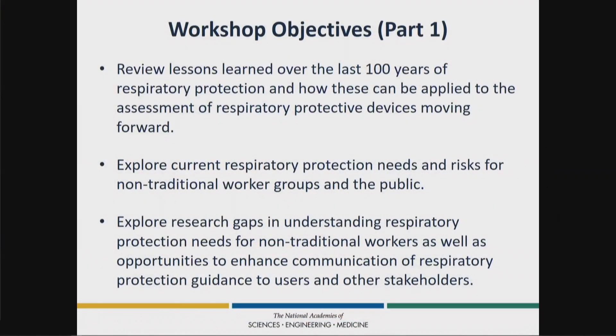Just a word about workshop objectives — this is a broad outline of what we're going to be doing in the next two days. We're going to start with a review of lessons learned over the last hundred years of respiratory protection. Respiratory protection and an organized focus on safety in the workplace has been part of the federal government for quite a while, and we'll review that to set the context for the challenges we'll undertake.